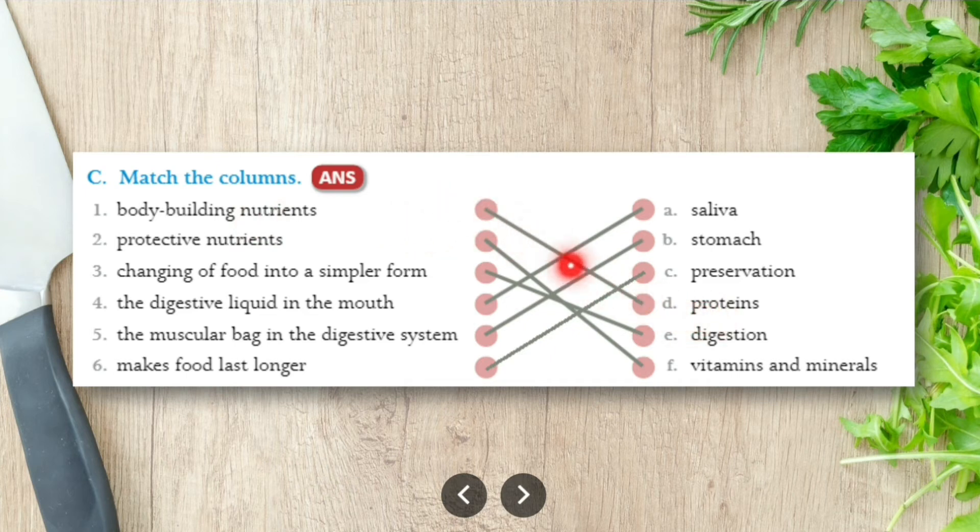Protective nutrients matches with vitamins and minerals. Change of food into simpler form matches with digestion. Digestive liquid in the mouth is called saliva. Muscular bag in the digestive system matches with stomach. Makes food last longer matches with preservation. These are the answers for match the columns.